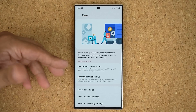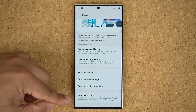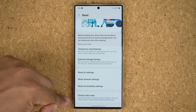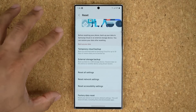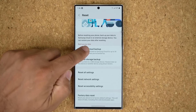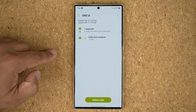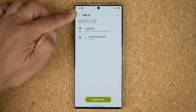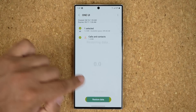So now let's say you're having trouble with your phone. You first do the backup, and then you do the factory data reset. Once your phone is set up initially, you come back here, go to Temporary Cloud Backup, and this time you tap on Restore Data. It brings up the name of my phone — which is One UI — and shows me everything that has been backed up, then I can tap on Restore Data.